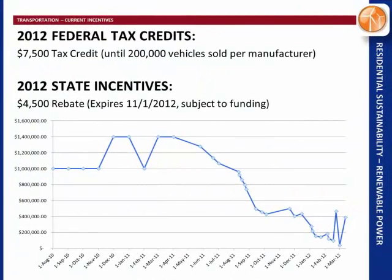Here are the EV credits: $7,500 from the federal government until 200,000 vehicles are sold per manufacturer — they're nowhere near that, so don't worry. The Hawaii state incentive is $4,500, which expires November 1st and is subject to funding. The funding started at a million dollars, was seeded several times, but is now below $400,000. If you want an electric vehicle and that incentive, you've got to get it done soon.